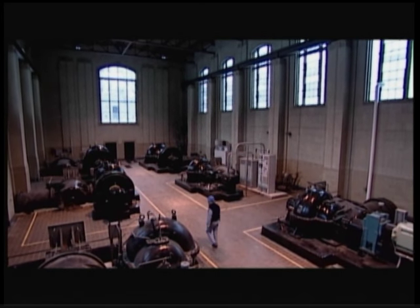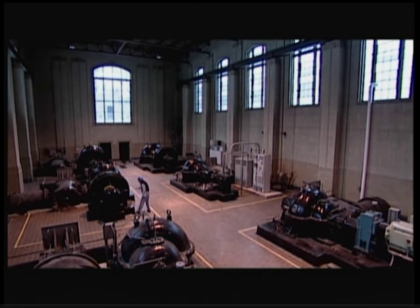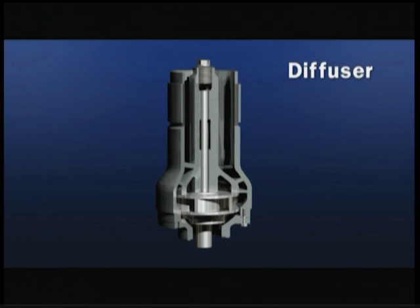Velocity pumps use a spinning impeller or propeller to accelerate water to high velocity within the pump casing. This is achieved in one of two different ways: in a volute or expanding spiral casing shape, or through diffuser veins or channels such as those built into the bowls of vertical turbine pumps.